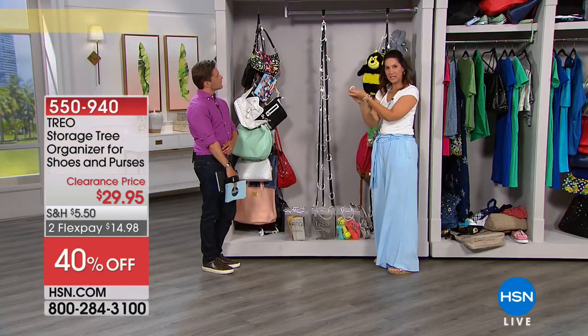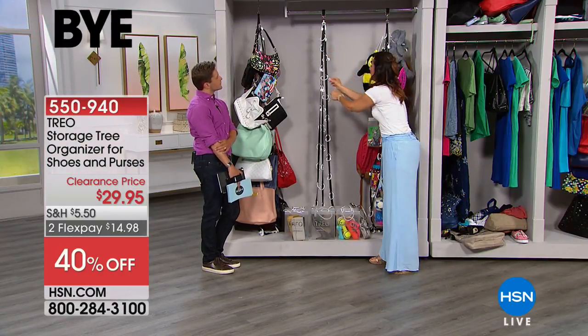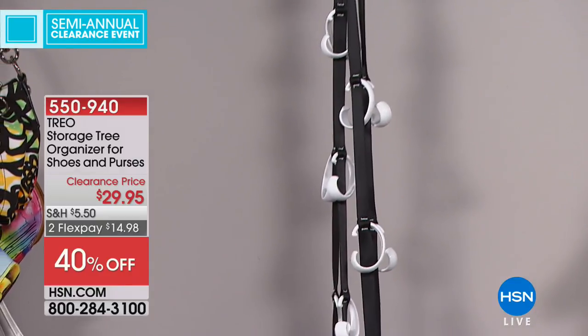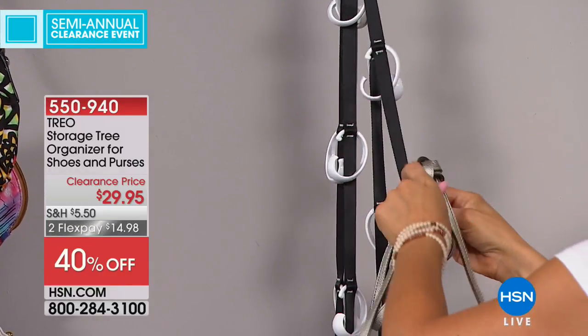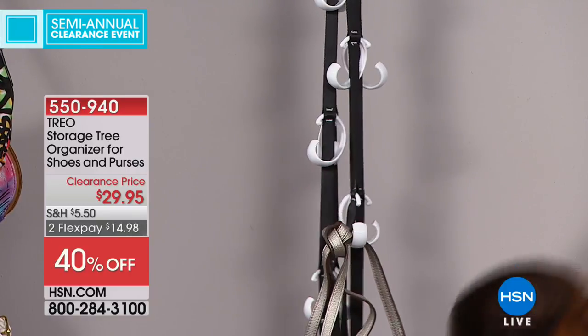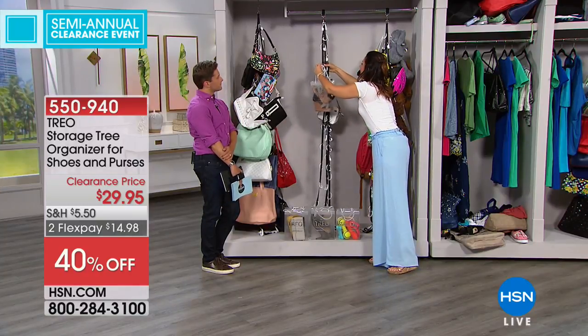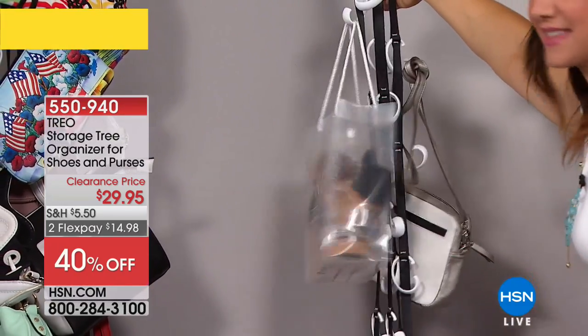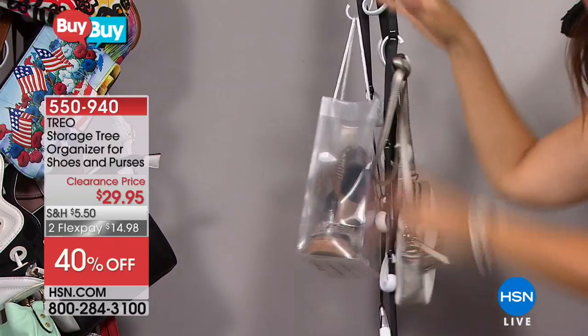Once you put it up, you can see these little hooks that fit right through a small opening. You put it in and then you can go to work placing your favorite bags wherever you want them. We're putting some shoes on here too — not only are they stored well, but you can turn it and actually see them. Display them a little better — it's like a tree.